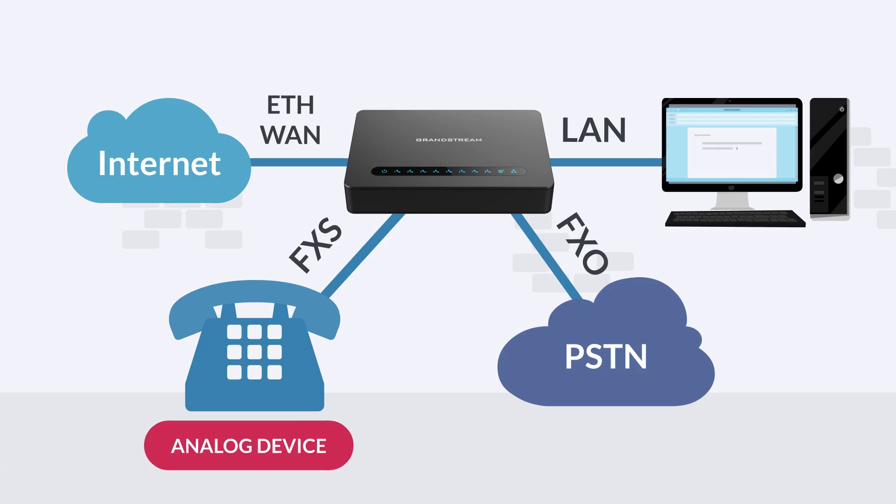Simply integrate any existing analog device with your SIP network by connecting your analog phones to any of our Grandstream HT series of ATAs, which will enable the analog phone to make and receive VoIP calls.